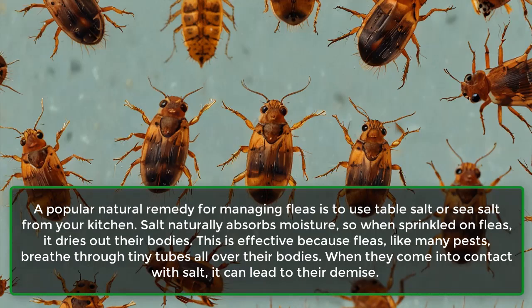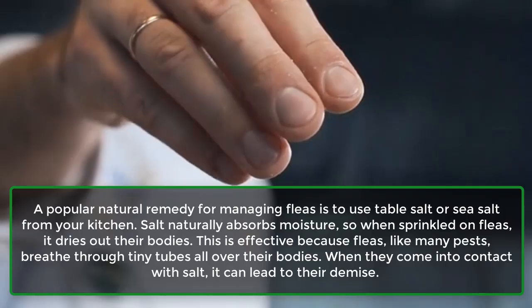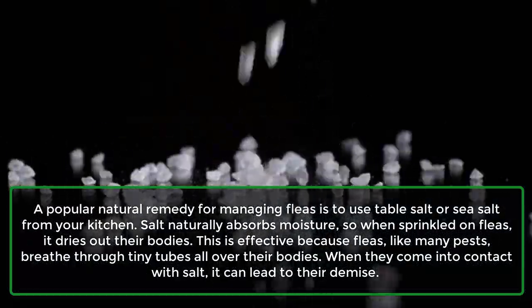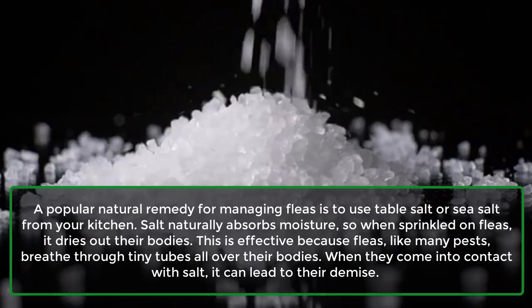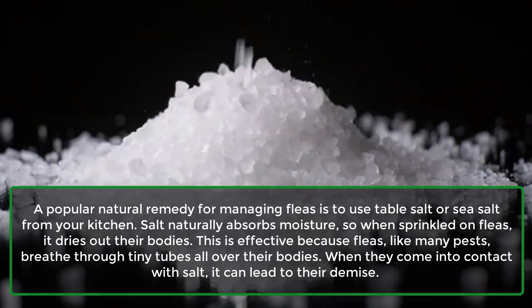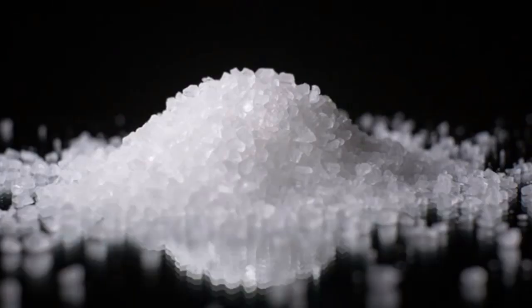Fleas: A popular natural remedy for managing fleas is to use table salt or sea salt from your kitchen. Salt naturally absorbs moisture, so when sprinkled on fleas, it dries out their bodies. This is effective because fleas, like many pests, breathe through tiny tubes all over their bodies. When they come into contact with salt, it can lead to their demise.